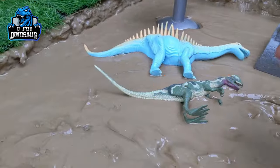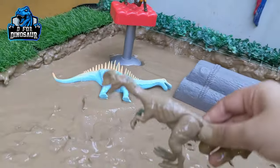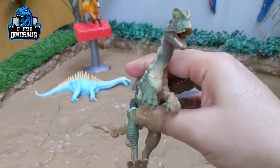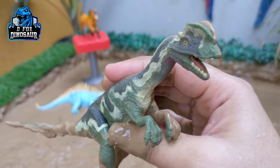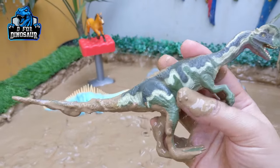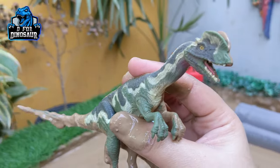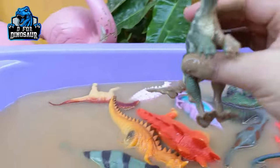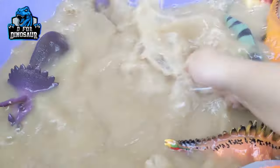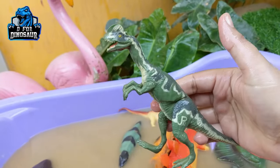The next one is Dilophosaurus. Just look at him — this Dilophosaurus is such a naughty dinosaur. Although they are medium-sized, they are too active, they have a big tail, they are very fast, and they are the best and fastest attacker dinosaur. Let's wash this Dilophosaurus and make him clean. Here we go, Dilophosaurus!